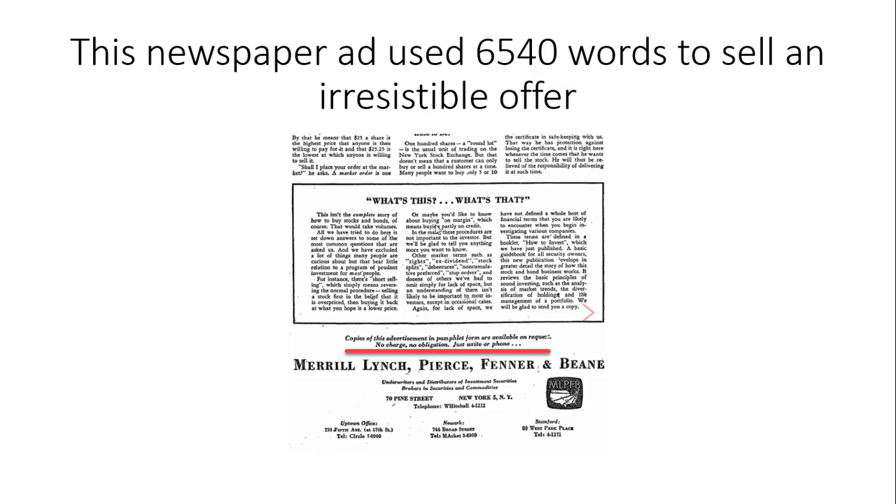There was no charge, no obligation — just a phone call if you were interested. The newspaper ad was about 6,040 words — a lot of words. Most newspaper ads at the time had fewer than 100 words. They used 6,540 words to sell a free booklet on how to invest. The booklet 'How to Invest' was free as well.